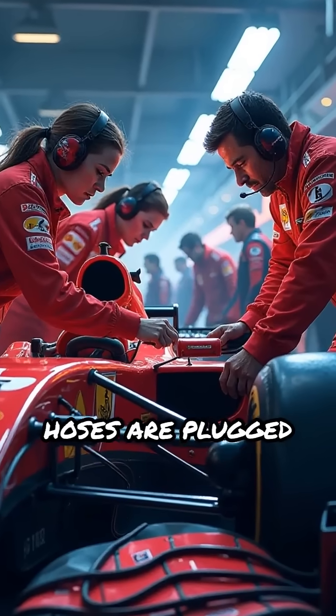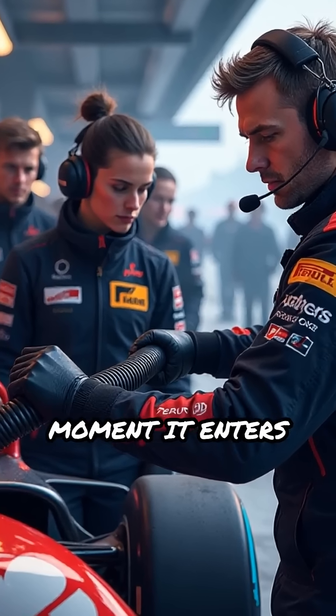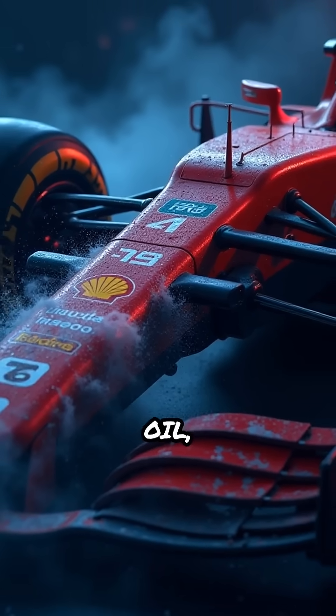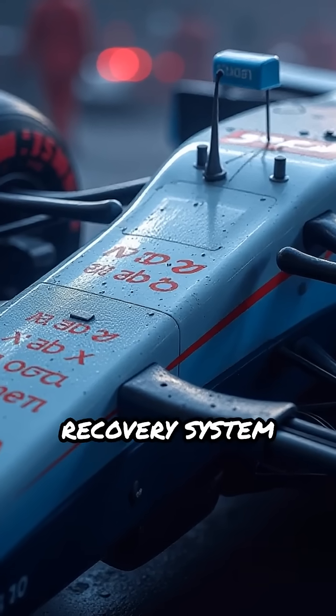Specialized air conditioning hoses are plugged directly into the car's side pods or cooling inlets the moment it enters the garage. These systems blast chilled air at precise temperatures, helping regulate oil, hydraulic fluid, and even the powerful energy recovery system batteries.